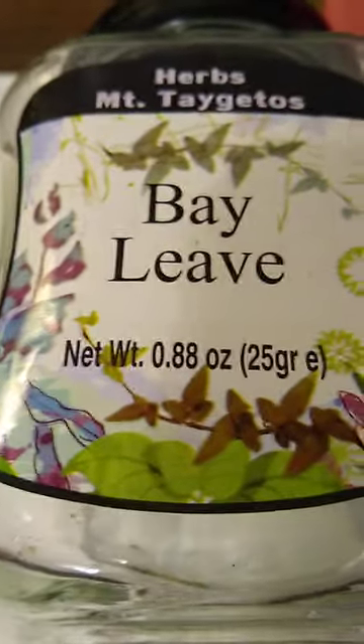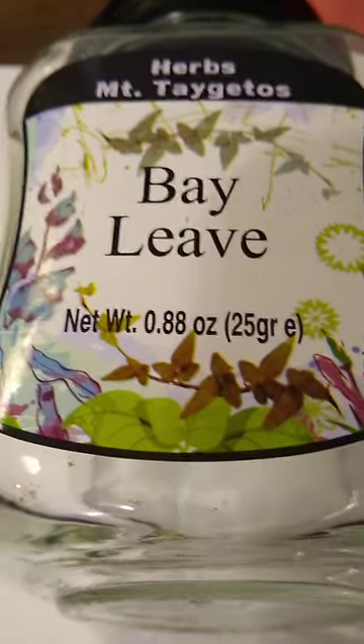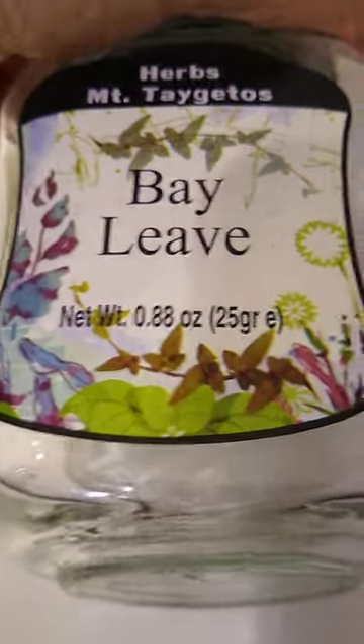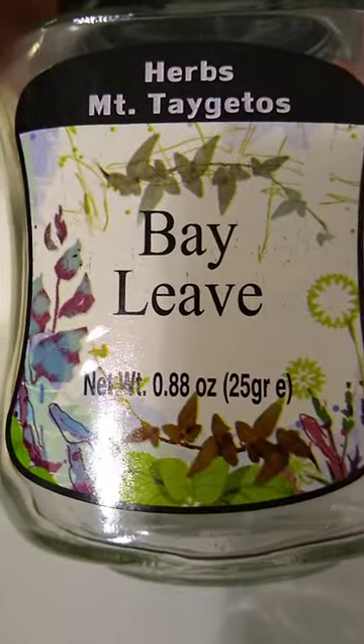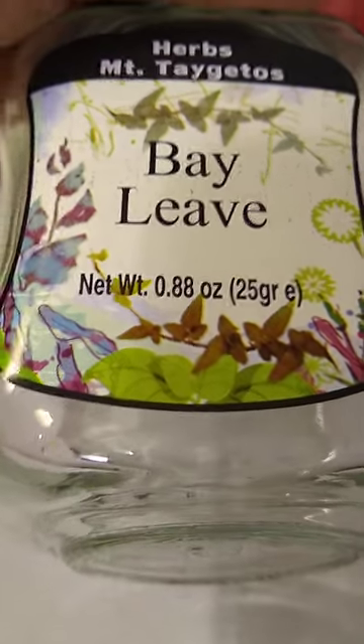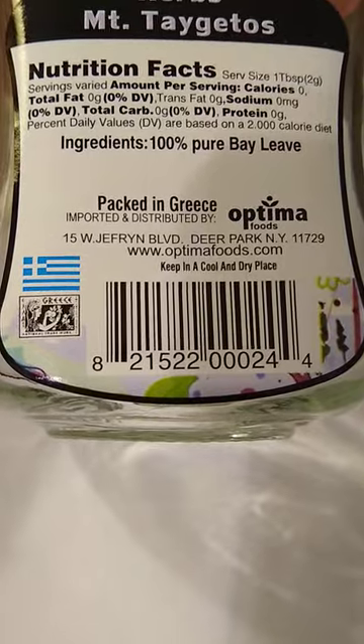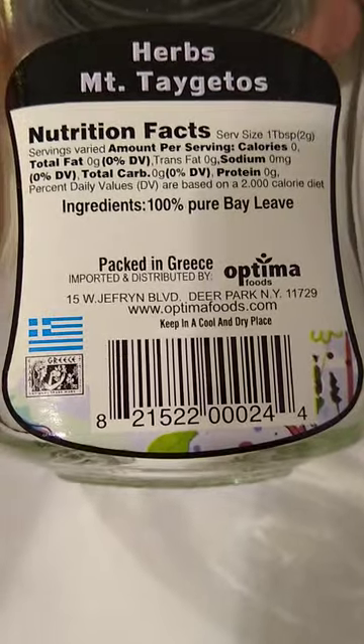I'm going to talk about bay leaves. I cook lentil stew — I made some this morning — and I was out of these Mount Tagetos bay leaves, which are just superb. They were dried bay leaves, but apparently they don't bottle them anymore. The company still exists; it's imported by Optima Foods. Anyway, I had to go to another supermarket.